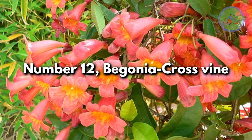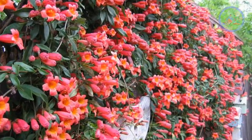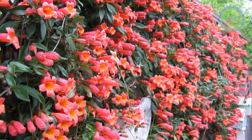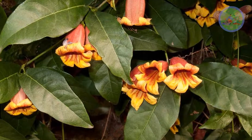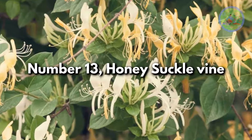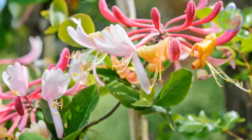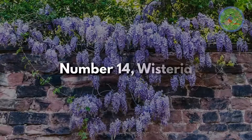Number 12: Begonia Cross Vine. Orange-pink trumpet-shaped flowers look really beautiful with its green foliage. It will attract birds, butterflies, and honey bees to your garden. Number 13: Honeysuckle Vine. This heat-tolerant, fragrant flowering plant is excellent for walls and fences.